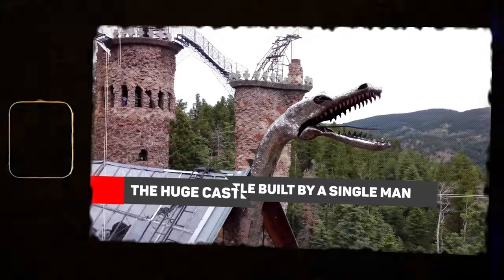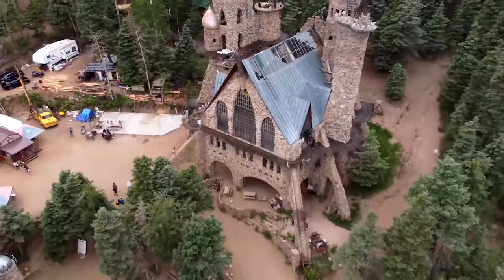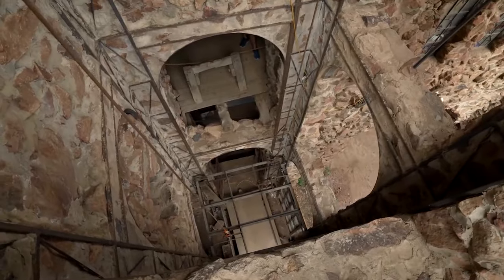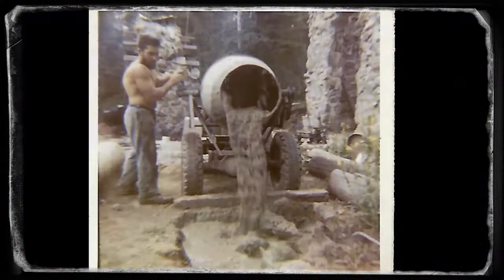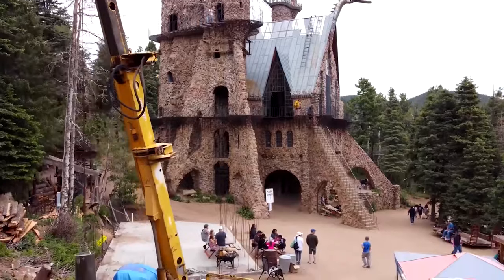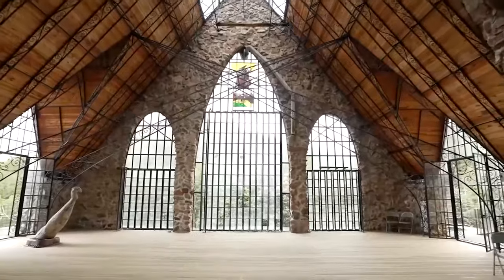The huge castle built by a single man. This castle looks fascinating — probably took hundreds of workers to build it. Nope. All this was made by just one man. The story starts in the year 1939, when a man named Jim Bishop decided to build a castle on his own with his bare hands in Colorado. For 53 long years, he poured his heart and soul into building this beautiful building, and when he was not working on the castle, he was trying to earn money to build it. Today, this giant building stands two stories tall with arch windows, unique architecture, ironworks, and a hollow room where the family plans to add a museum.